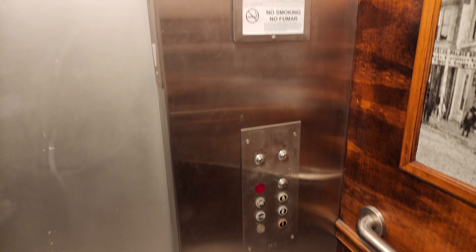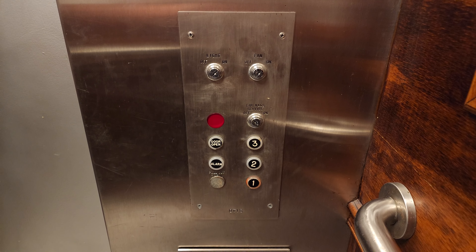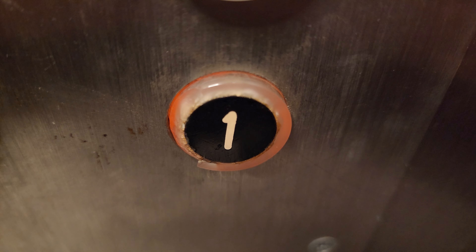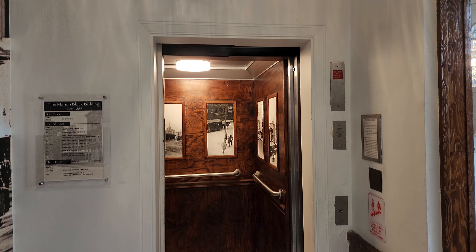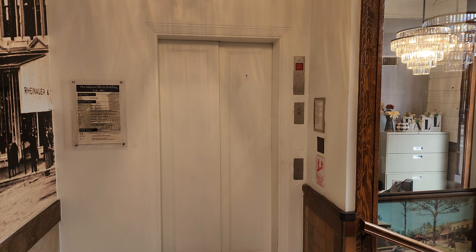All right, let's head back down. Watch one go out. Here we are. What an epic find. Absolutely beautiful. And well, there it goes. That is going to be it.